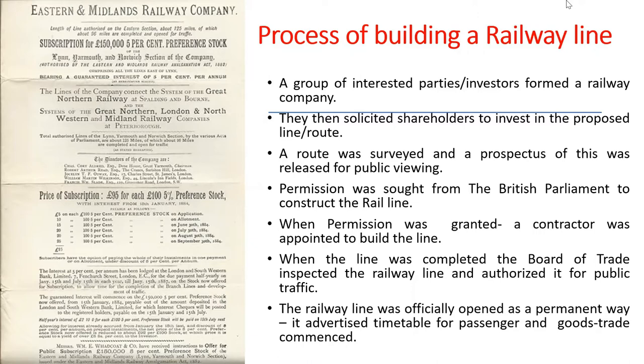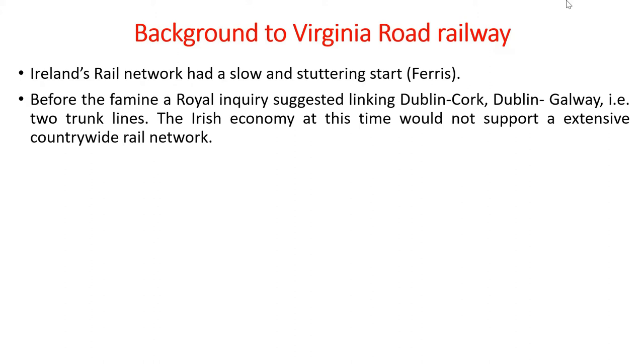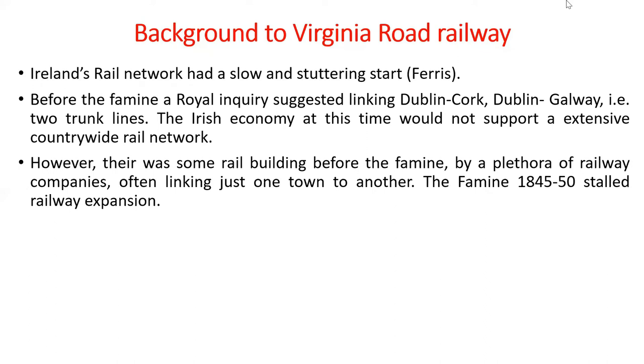By the time Virginia Road was built in 1863, the Dublin and Drogheda Railway Company was well-established but still had to follow this procedure. Tom Ferris, who has written a lot on Irish railway history, says Ireland's rail network had a slow and stuttering start. Before the famine, in the 1830s, a royal inquiry suggested just two trunk lines linking Dublin and Cork and Dublin and Galway, as the Irish economy was felt unable to support an extensive countrywide rail network.